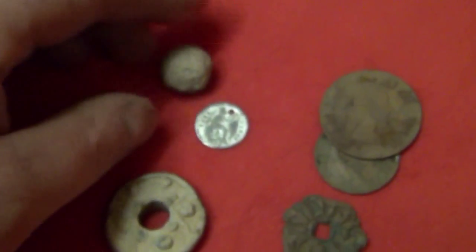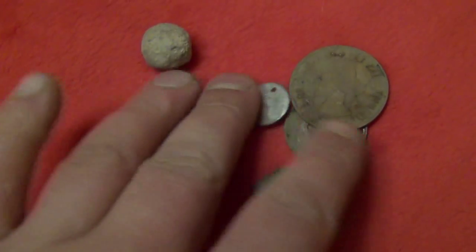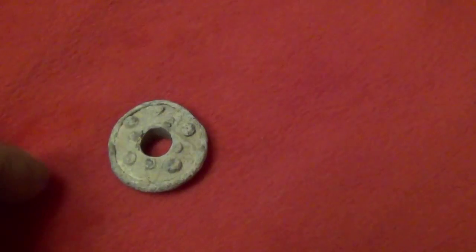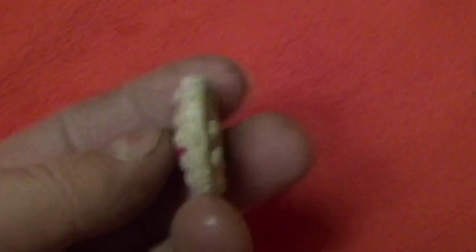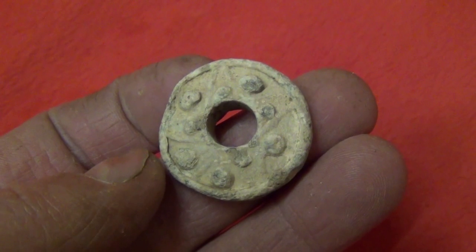So, two and a half hours — a little handful of keepers. That's probably the only one that's worth keeping to be honest. Thanks for watching.